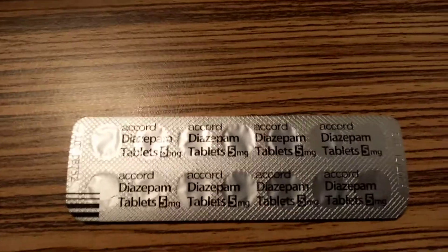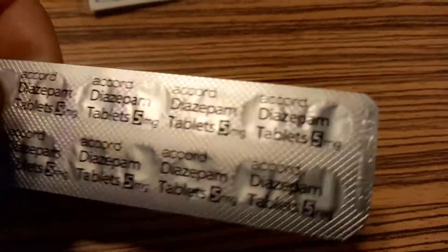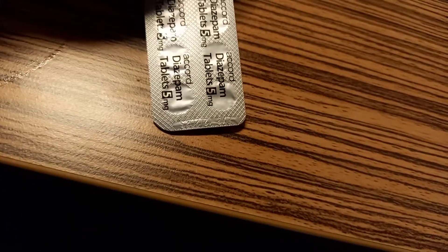This is a box of 28 — I'll open the box. Just so you know, that's what a proper strip should look like. They normally have some code on the end.